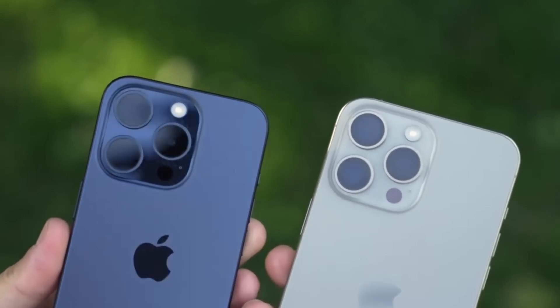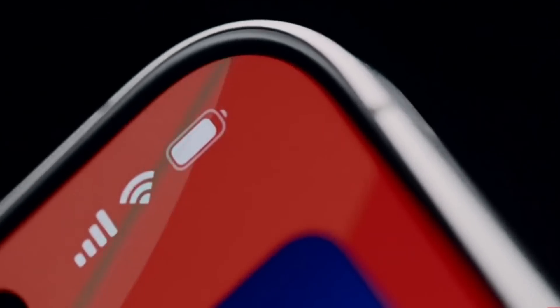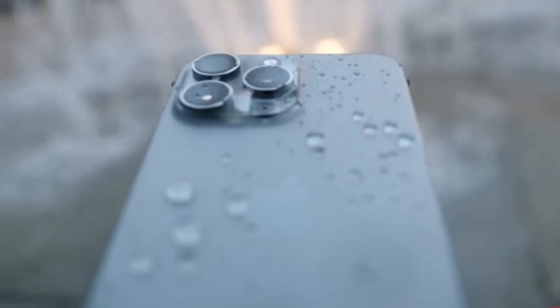The most notable change with this year's iPhone Pro series is the introduction of a titanium body, replacing the stainless steel frame used in previous models. This shift has made the iPhone 15 Pro Max substantially lighter and more comfortable to hold.